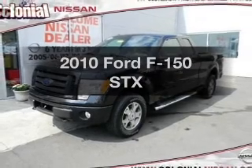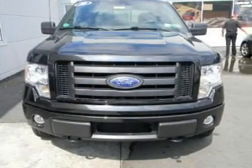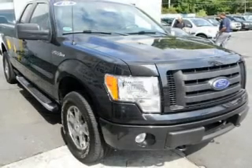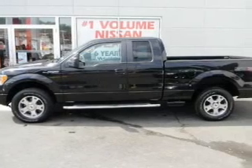Imagine yourself in this 2010 Ford F-150. Travel the roads in style and comfort in this great vehicle, with a powerful 8-cylinder engine connected to a smooth shifting automatic transmission. Premium wheels lend a distinctive appearance.